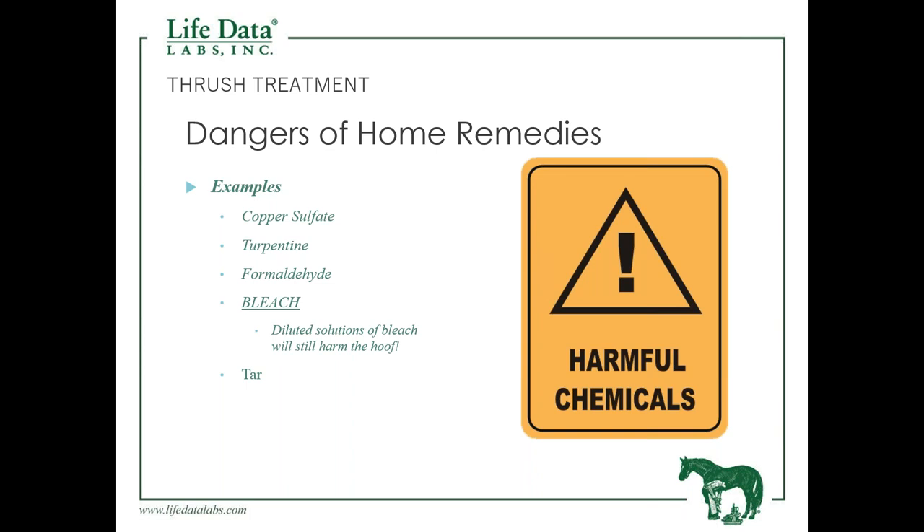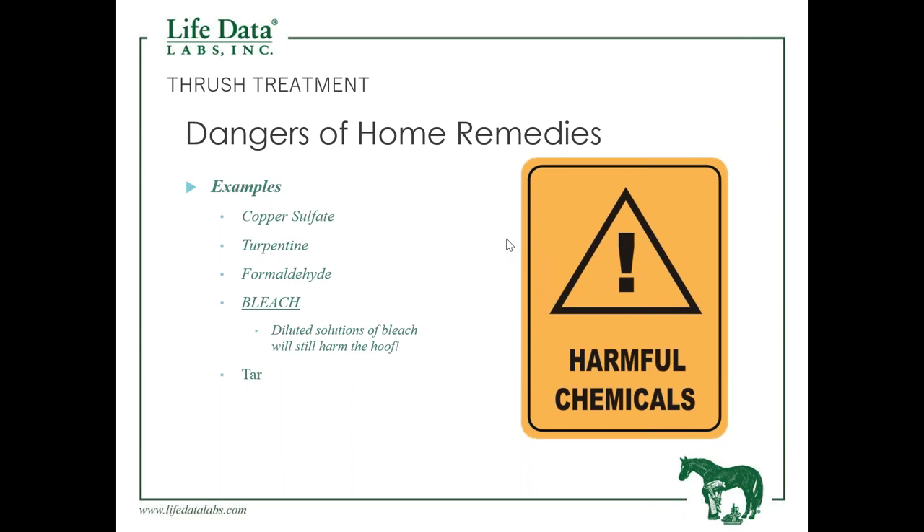Be mindful of what you use to treat thrush — it should be non-caustic, safe to the horse's tissue, and not block the oxygen needed by the foot. Products to stay away from include turpentine, formaldehyde, bleach — even diluted bleach can kill hoof tissue — tar, which seals off needed oxygen, and copper sulfate, which should be avoided or used very sparingly. A good rule of thumb: if you can't put it on your own skin, don't use it on the horse's foot.